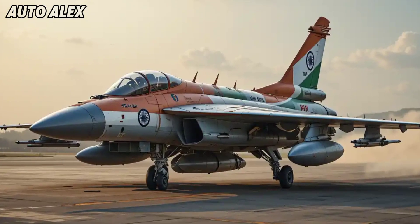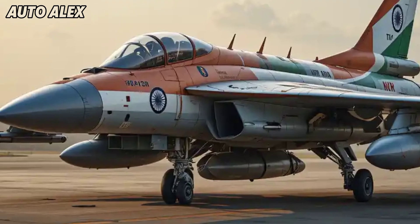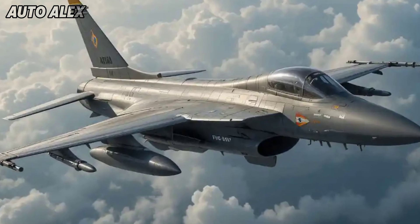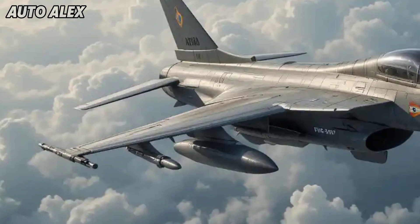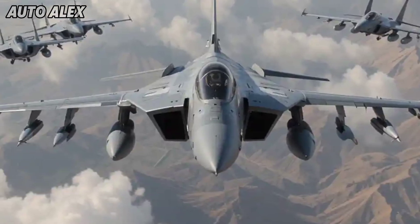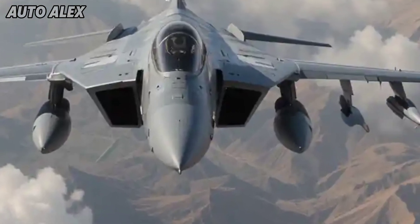Stealth and design: a classic reimagined. The design retains the iconic delta wing profile but adds modern RCS-reducing stealth features, internal weapon bays, and radar-absorbent composite materials. The airframe has undergone weight optimization using titanium alloys and carbon fiber blends to increase maneuverability.